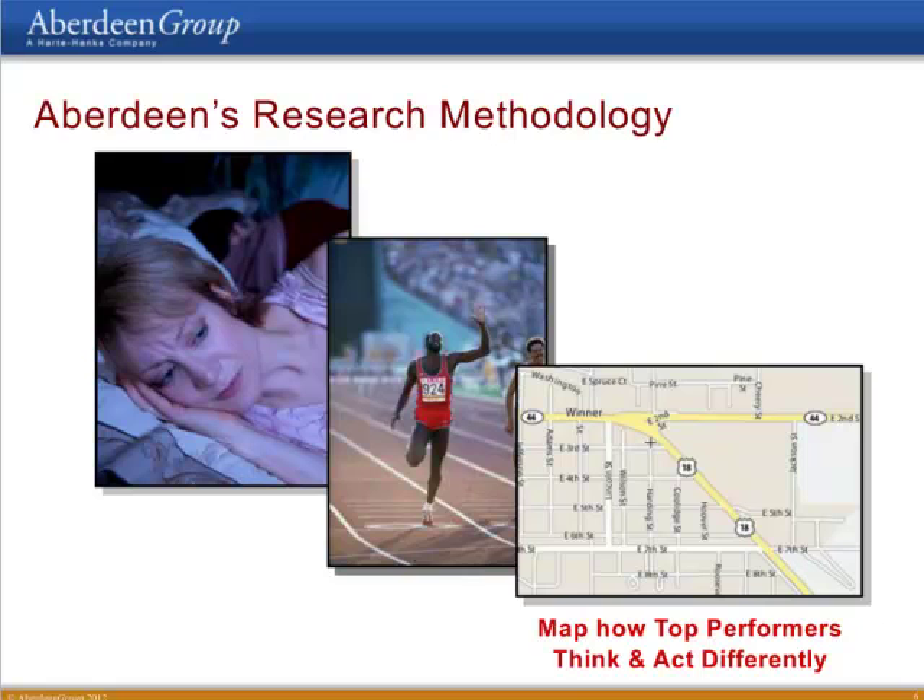From there, we can build a roadmap to help all organizations, even the best-in-class, improve their performance. We can tell them what processes they need to have in place, what metrics and KPIs they need to measure, what technologies they might need, and what organizational changes they might need to make. In summary, each benchmark really does two things: it identifies organizations getting the most business value from technology, and by highlighting the differences in strategies, tactics, and technologies employed by those leading organizations compared to everybody else, we can put together a roadmap for everybody to improve performance.